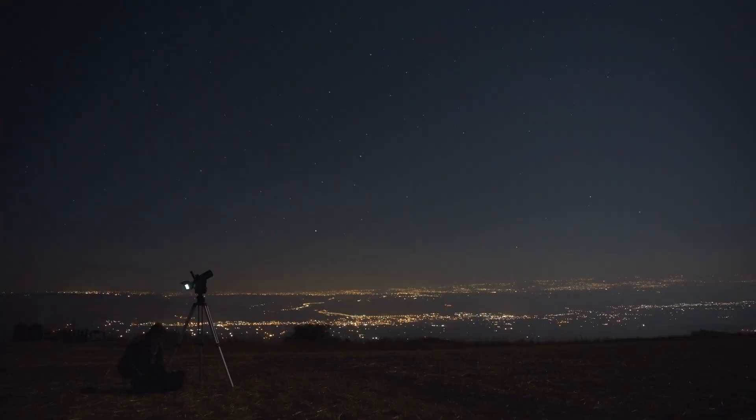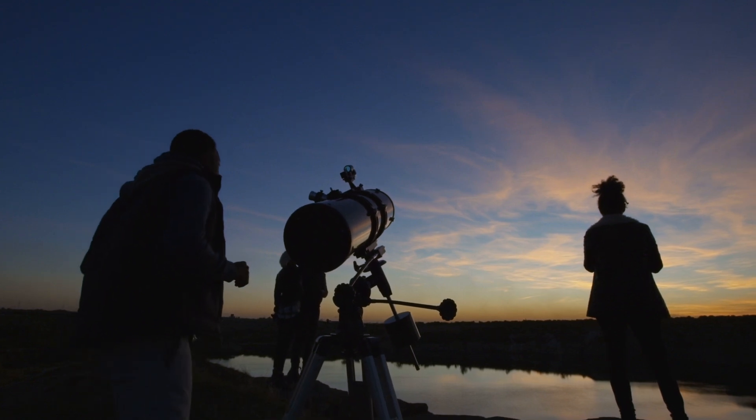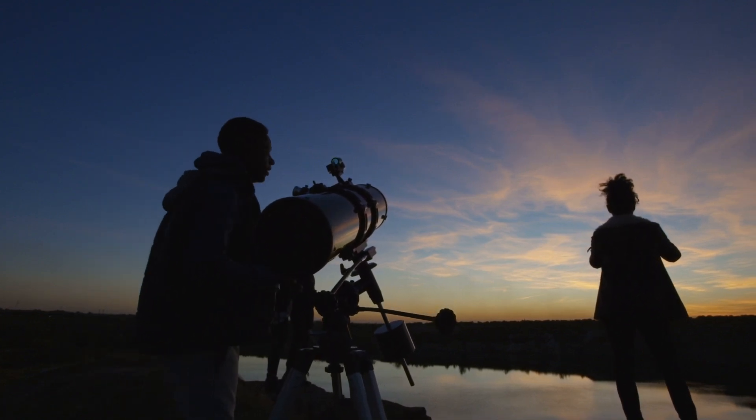If you're considering getting into astronomy or astrophotography and looking to buy your first telescope, then you're in the right place. Today I'm going to walk you through everything you need to know to buy your first telescope. I'm not going to give you concrete recommendations — I'm going to give you the knowledge you need to make the decision that fits your exact needs.